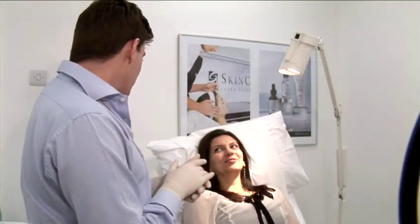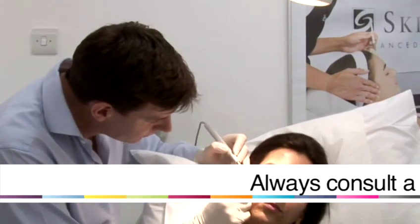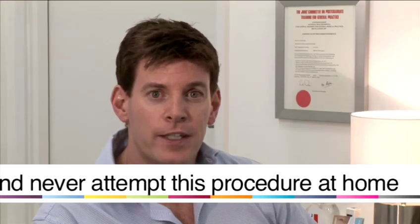With these treatments, they are walk-in, walk-out, and you can resume normal duties at work or socially almost within a few hours. The treatments do need to be done in experienced hands, because occasionally things do go wrong and you want a qualified doctor or medical person to administer and look after the treatments in a professional manner.